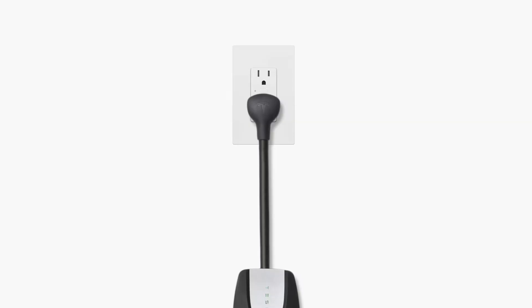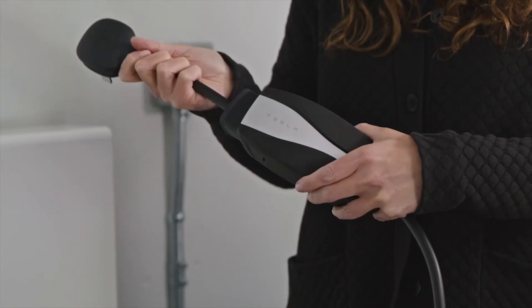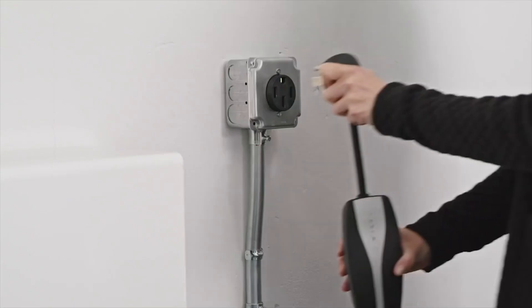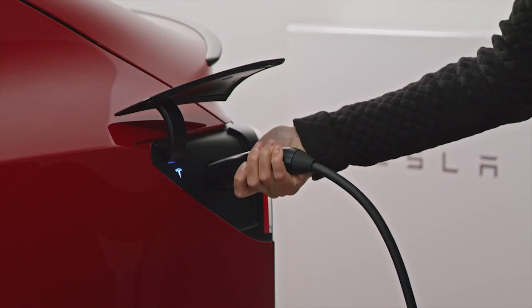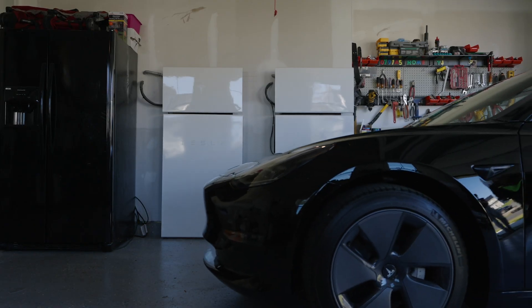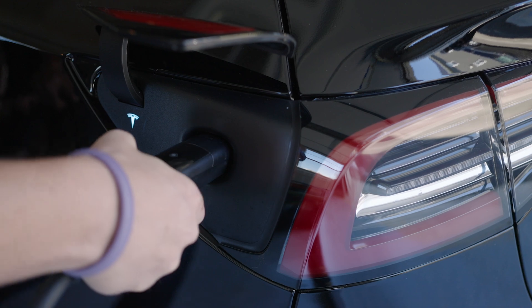Mobile connector plugs into any wall outlet to charge at the standard rate. Or, with the use of an adapter, mobile connector can plug into a higher amperage outlet for faster charging. Choose the appropriate adapter and insert it into mobile connector, then plug it into an adequate outlet and plug the connector into the charge port. If an outlet is not already available where you plan to park, you may need to consult an electrician.